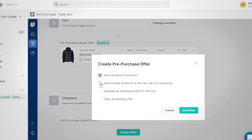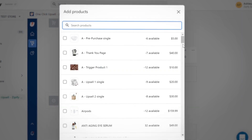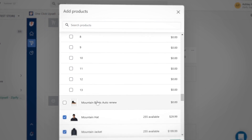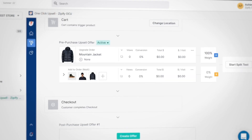Similarly, you can split test an upgrade offer against a multi-product offer — say if you want to test out a preset bundle versus a create-your-own bundle type of offer. Turn on your funnel and One-Click Upsell takes care of splitting the traffic between each of these variations to find out which one will be more profitable for you.